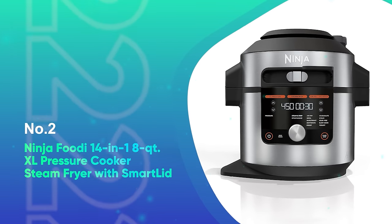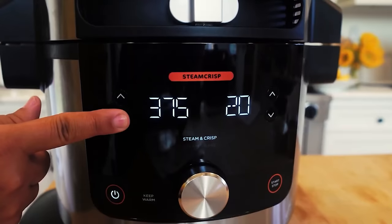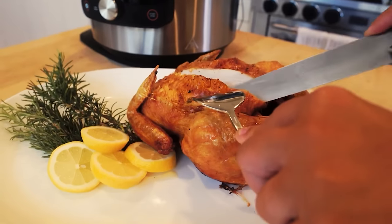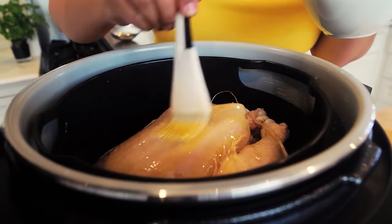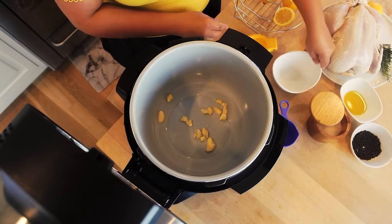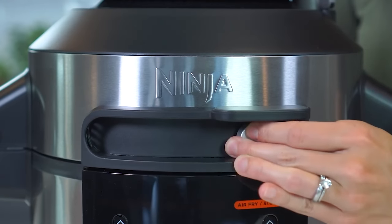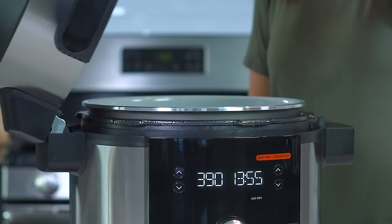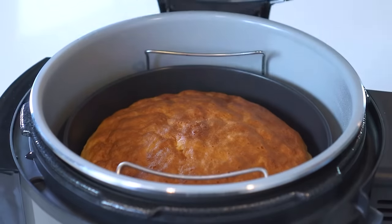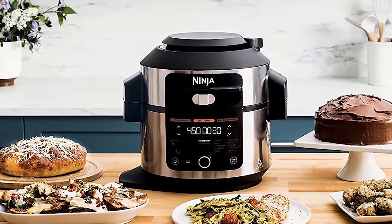Number 2: Ninja Foodie 14-in-1 8-Quart XL Pressure Cooker Steam Fryer with Smart Lid. The Ninja OL601 Foodie XL 8-Quart is the best pressure cooker for someone who wants to cook for a large number of people, or for someone looking to combine several culinary tools in one. In addition to the pressure cooker function, it also provides an air fryer and steam crisper. The steam crisper technology allows food to stay crisp while steaming, which is perfect for fish or veggies like broccoli. There are 14 different cooking functions, and the status of the cooking process is displayed on the digital screen. The cooking pot and 5-quart basket are both ceramic coated, non-stick, and dishwasher safe. The only drawback is this cooker doesn't have a rice function, which may be a deal breaker for some.